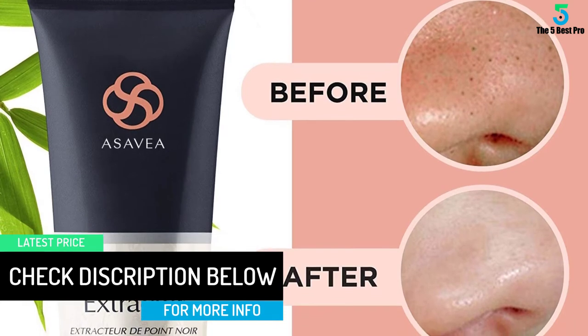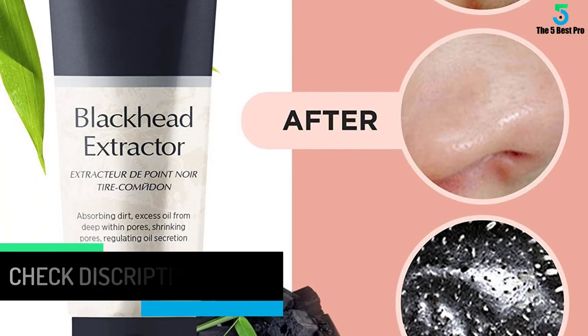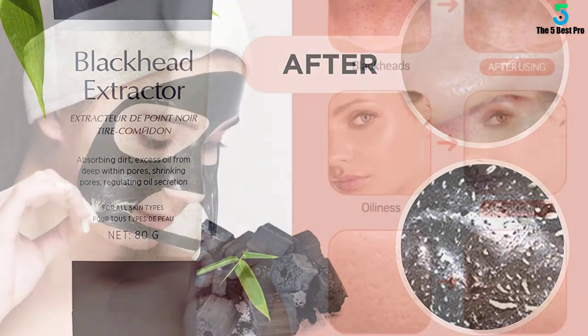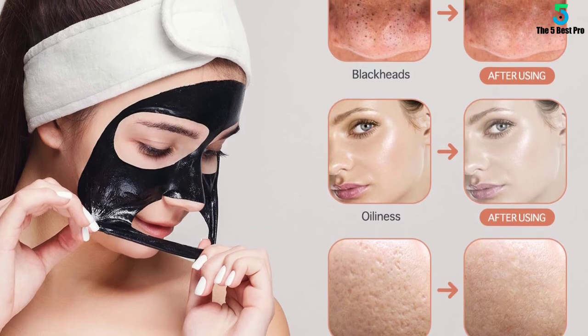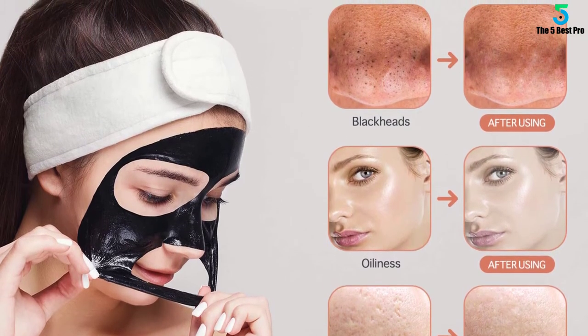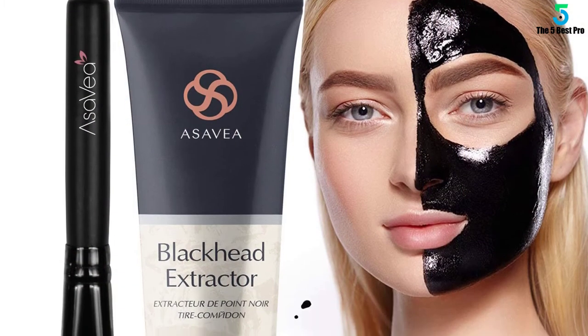Furthermore, this accessory prevents blackhead formation while tightening the skin. As a result, you get a cleaner and brighter youthful appearance. Besides, this product helps control your skin's water-oil balance for an energetic glow. Apply a suitable amount to flush out toxins and dirt from the face. Note that it can aid in smoothing out wrinkles.